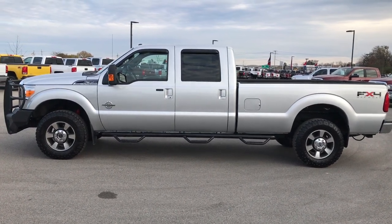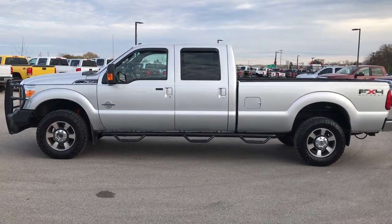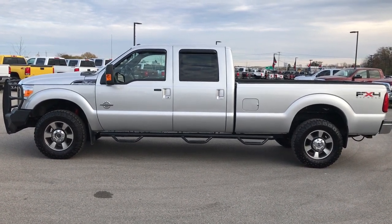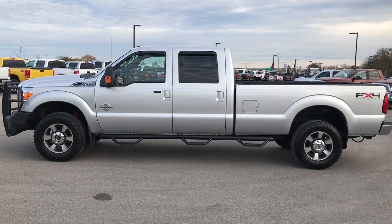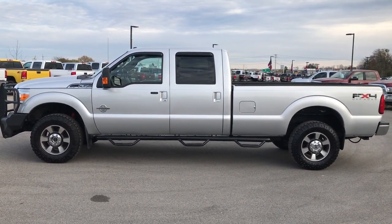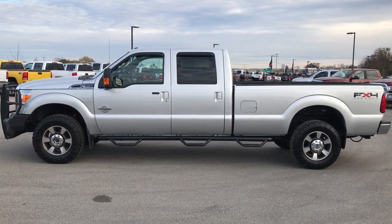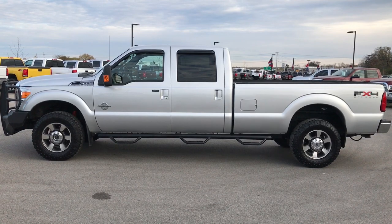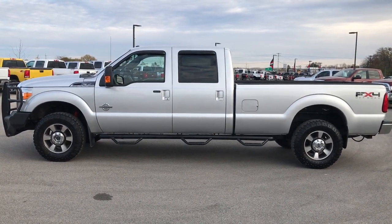Thanks for checking out this video. If you want to make this truck yours, give us a call right now at 920-921-0850. Ask for one of our sales associates to make this truck yours today. Once again, that number is 920-921-0850. If you want to check out more, go to youtube.com/summitauto. Remember to like, subscribe, and share on all those videos.